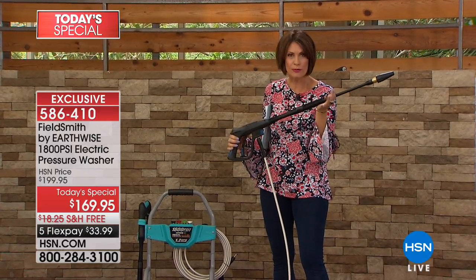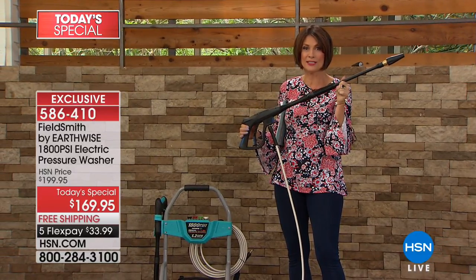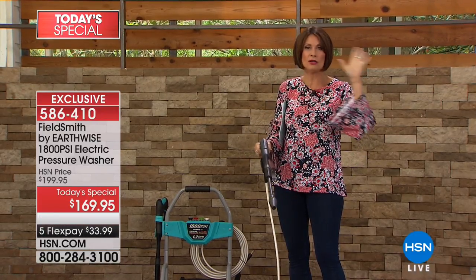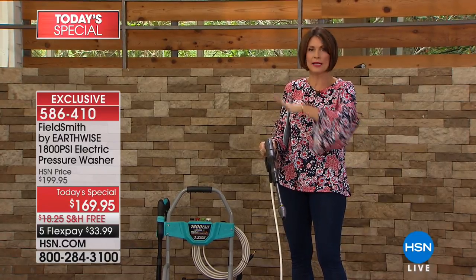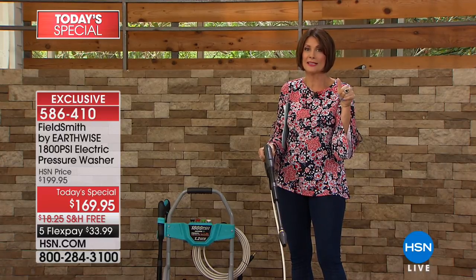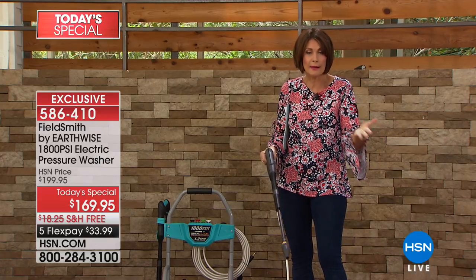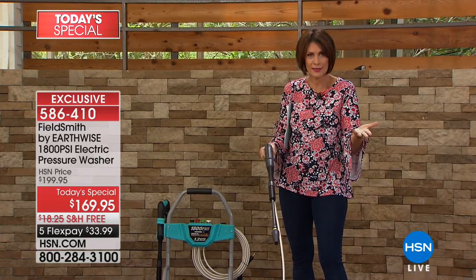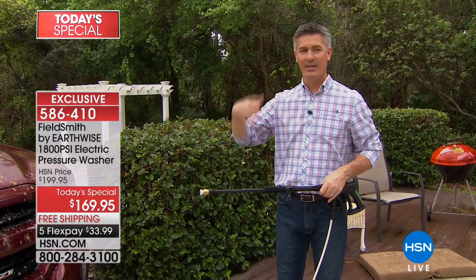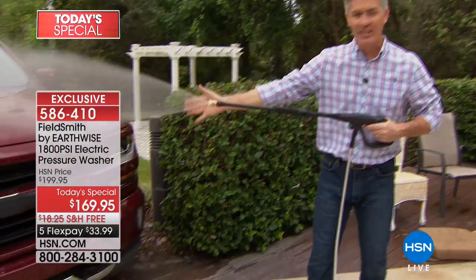1800 PSI gets those jobs done fast, beautifully, and affordably. It's the best price you're going to see for the entire year right here at HSN. You can get rid of all that winter mess that's been accumulating on everything you own. When it comes to the car — especially coming into spring — my car is covered in pollen. With the 40 degree tip showing a wider fan spray, I get the car wet and get all the loose dirt off.